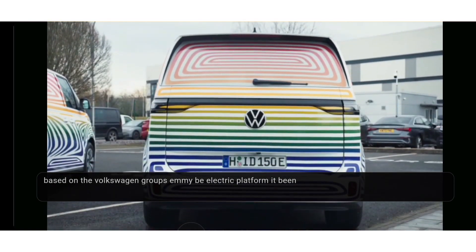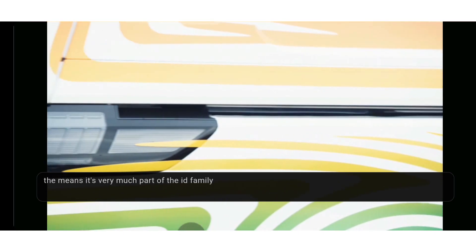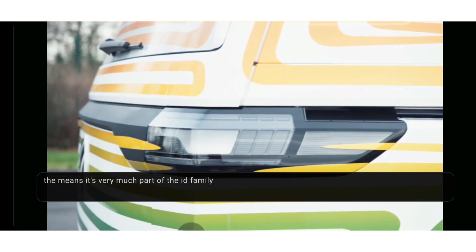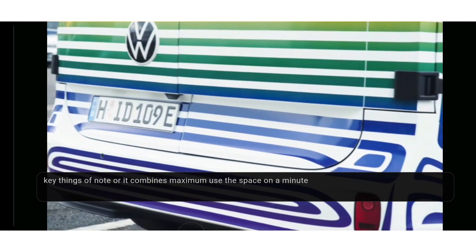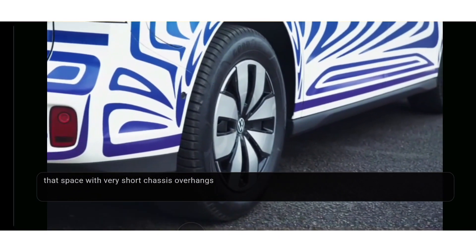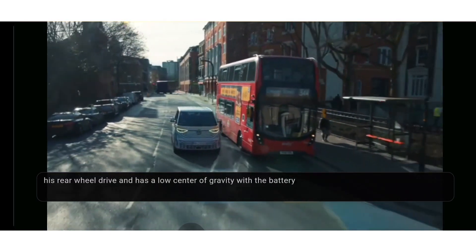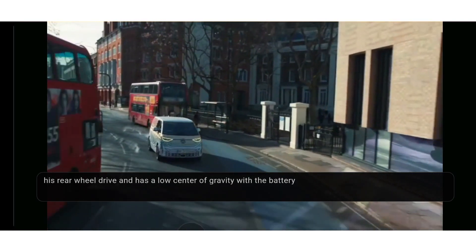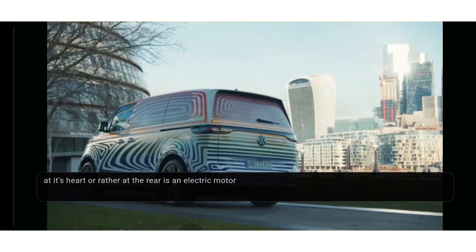But there's a lot more to this van than a pretty face. Based on the Volkswagen Group's MEB electric platform, it benefits from the learnings made so far and is very much part of the ID family. Key things of note: it combines maximum use of space on a minimal footprint, with very short chassis overhangs. It's rear-wheel drive with a low center of gravity, with the batteries and motor under the floor, meaning excellent driving dynamics.